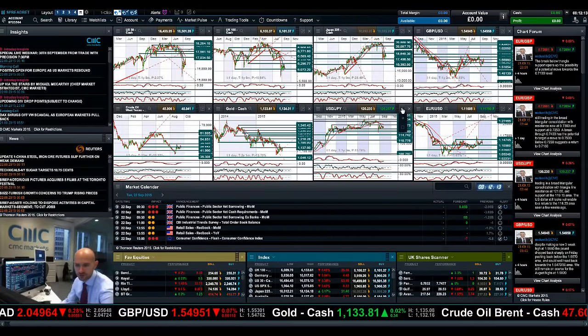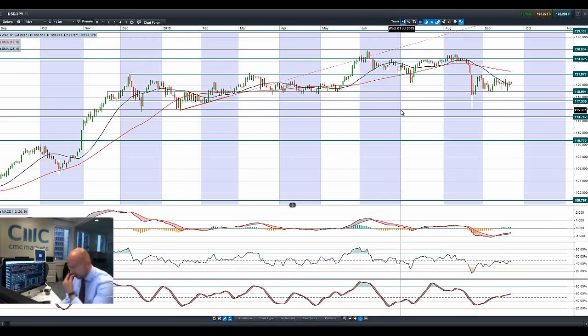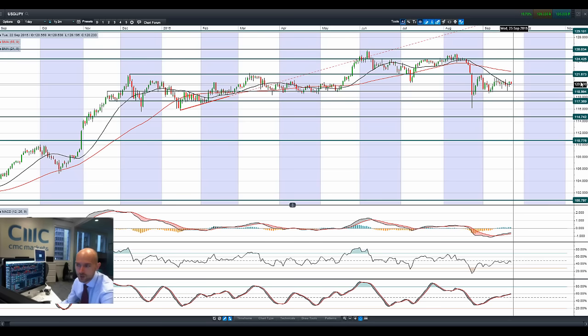Moving on to USDJPY — similar to Japan 225, we're in the middle of two ranges. 121.87 is potential resistance and 111.19 is potential support. Also in the 21-period SMA, other technicals are relatively neutral. With those Fed comments from two different Fed members, it's not giving a massive shot in the arm for USDJPY, but enough to push it up a little bit higher and away from the session lows.